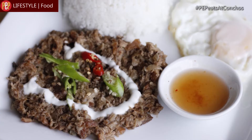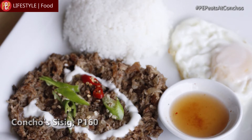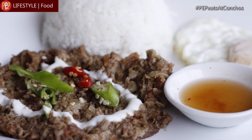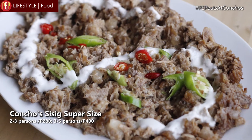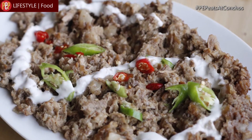Ito yung top five na best sellers namin. Umpisahan natin sa Concho Sisig. Ito yung sinasabi ko na kakaiba dito sa Concho Sisig — kasi yung sisig namin, nasa isang plate. May kasamang rice, may kasamang egg, may kasamang suka. Meron din kaming para sa single person, at meron din kaming good for three to five persons — tawag namin dito yung Concho Sisig Super Size. May kasama rin siyang suka. Good for sharing ito — para sa mga barkada, pamilya. Yan yung perfect.